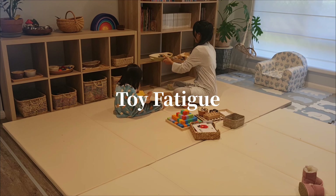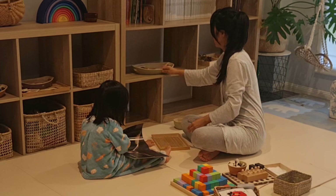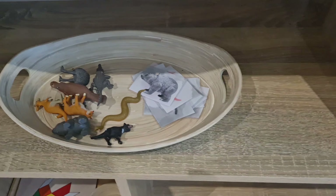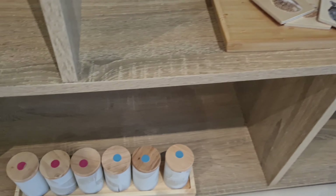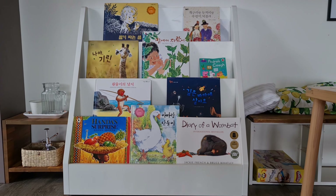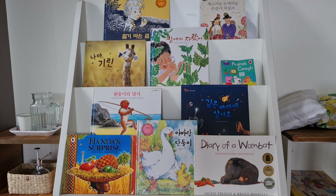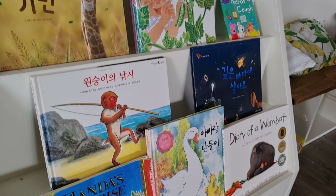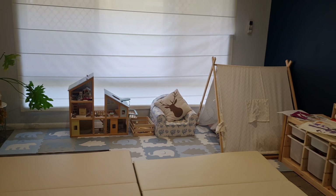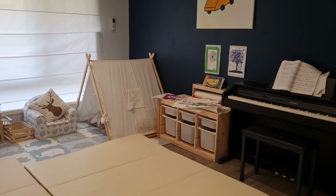There is actually something called toy fatigue — this happens when your child has too many toys available to them. We typically only have about 8 to 10, sometimes up to 12 toys out on the shelf at any given time, and the rest of her toys are stored away. Same with Alina's books — we have about 10 books out on the bookshelf and the rest are stored away. You might be wondering: where are the rest of our toys and books?